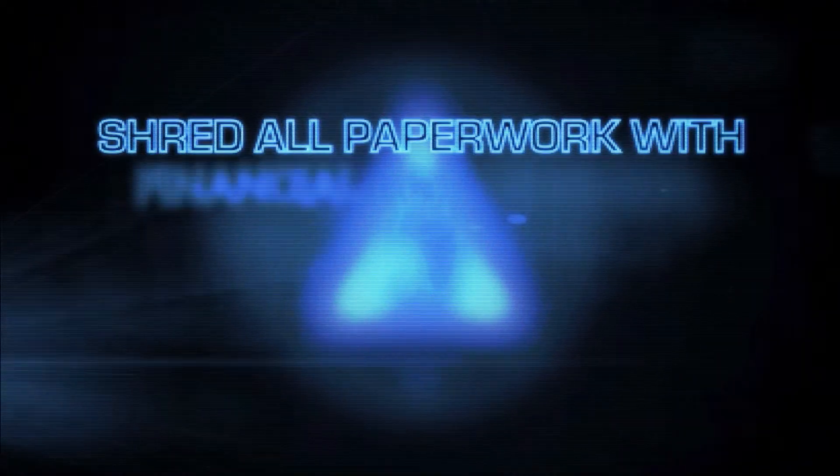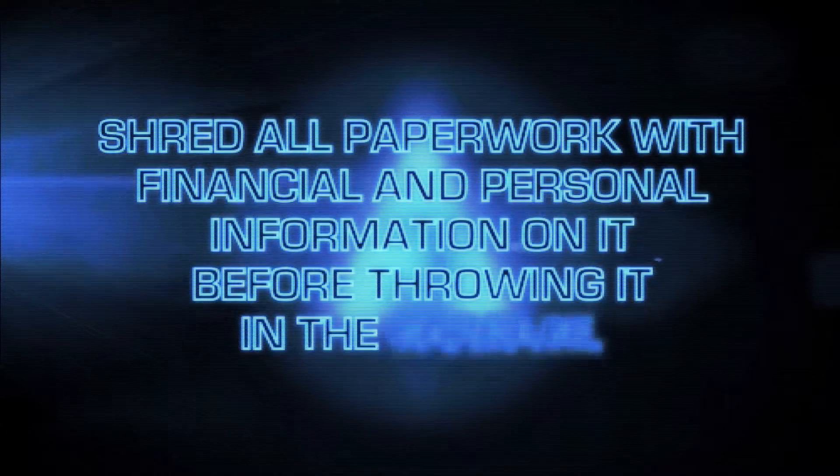Number three: shred all paperwork with financial and personal information on it before throwing it in the garbage.